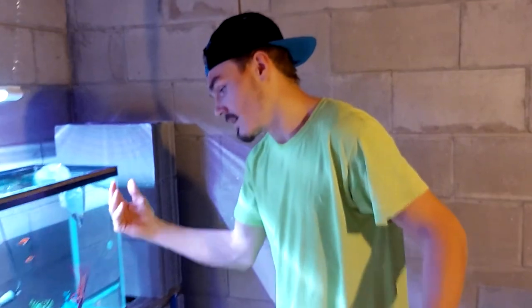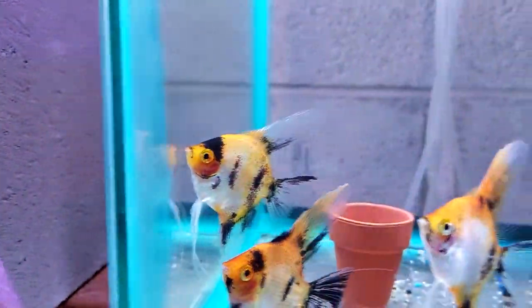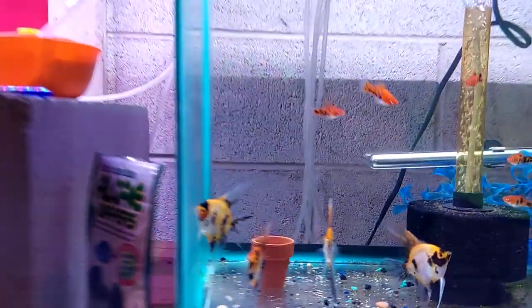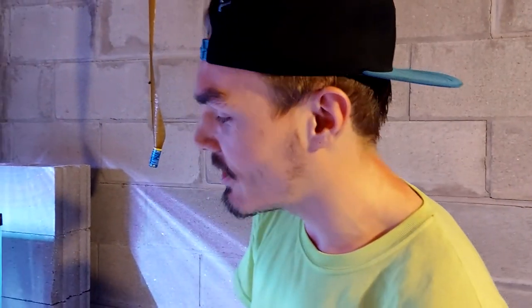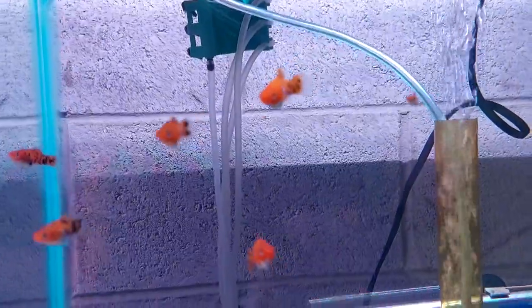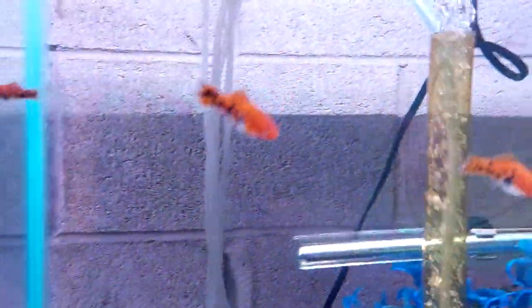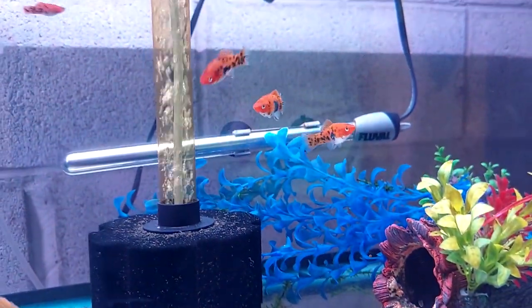And this tank is a grow tank, so these guys gotta get a little bit bigger. They'll eventually go into the 20-tall where the lemias and the Venezuelan orange corys are — that's why there are slates in there, so I can hopefully figure out what's male and female and get them laying. And the koi swordtails need to grow out so they can start breeding. They're probably going to go in their own 20-long once I get one set up.